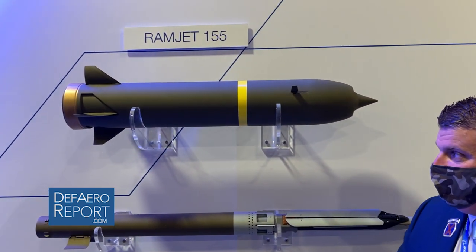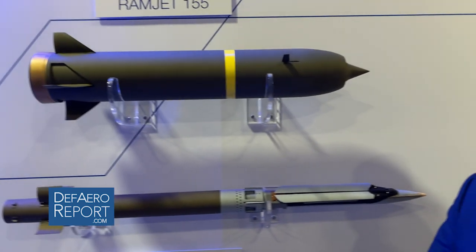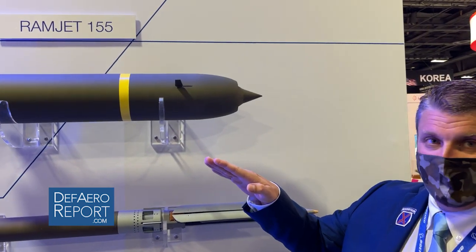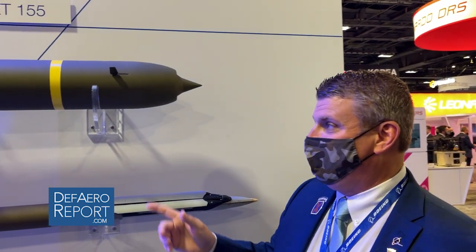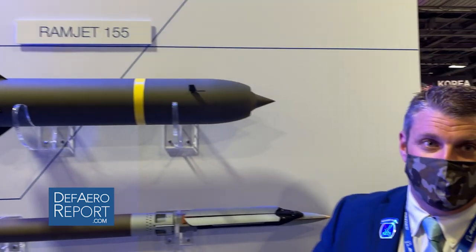What makes Ramjet 155 so different is it does not require oxygen on board to fly. It's what we call an air breather. So as it launches, it scoops up air from the ground into the atmosphere as it flies, which makes it fly faster and farther than any current artillery projectile that the Army has ever had.